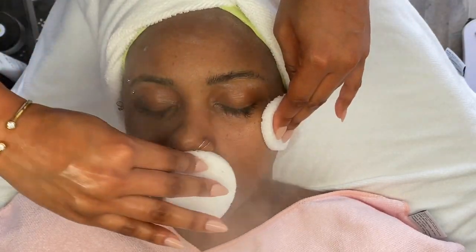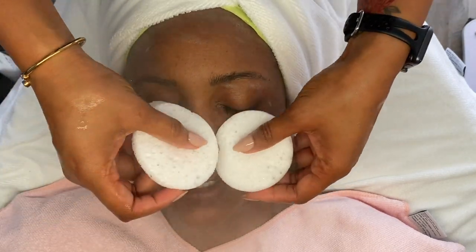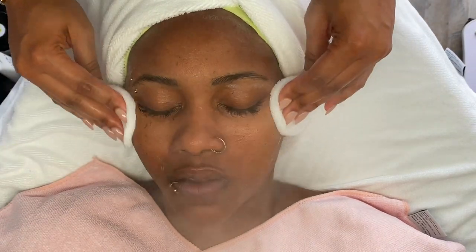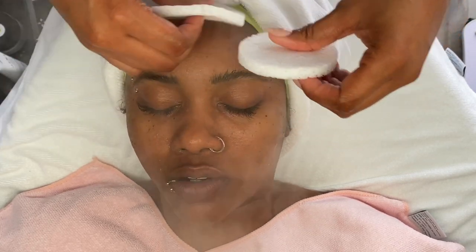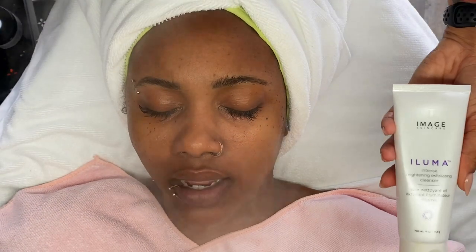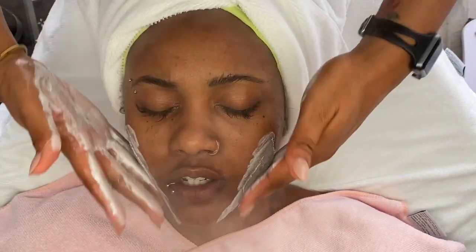If you are working with a non-exfoliating cleanser, I think you can work it in for up to three minutes. If you are using an exfoliating cleanser — maybe with some salicylic acid, glycolic acid, or anything along the lines of AHAs or BHAs — I think the max should be maybe a minute and a half up to two minutes, depending on the client.